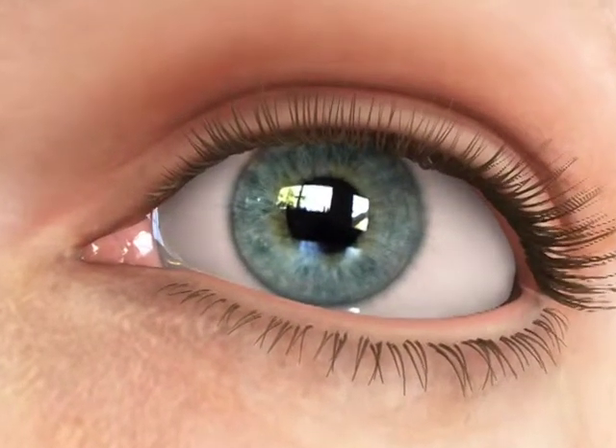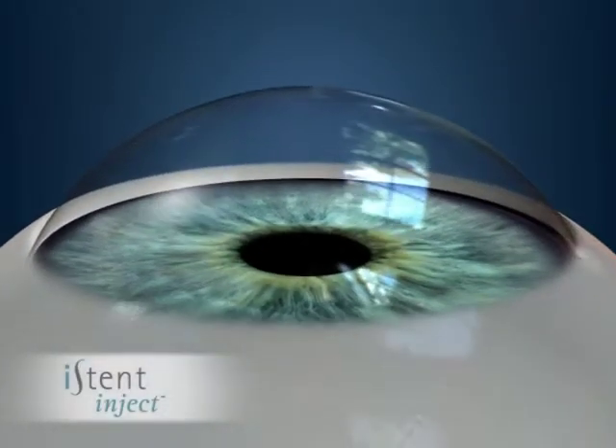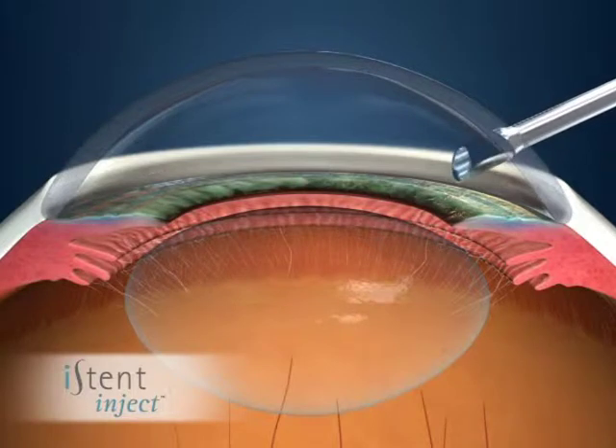Cataract surgery is a minimally invasive procedure that usually takes less than one hour to perform. Prior to the start of the procedure, a local anesthetic is used to numb the eye. A small incision is made in the cornea, and the lens capsule is then opened so that the surgeon can extract the cataract.